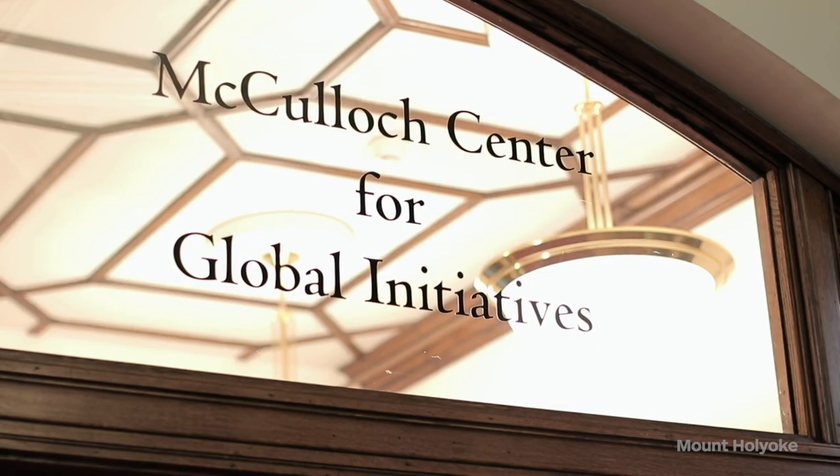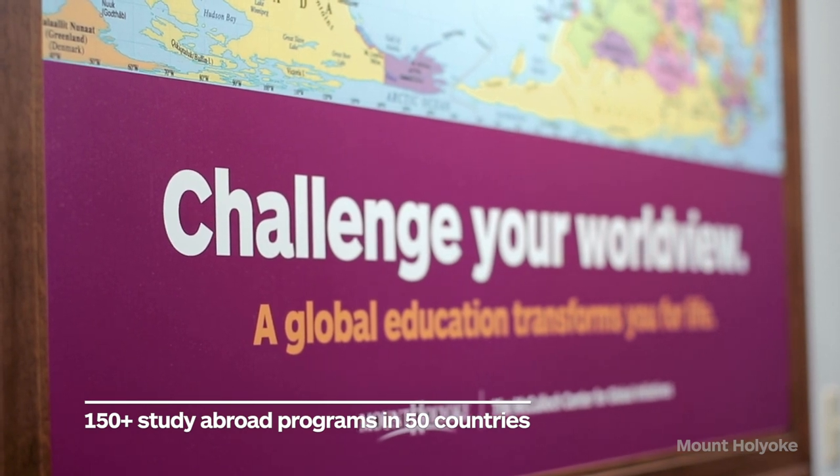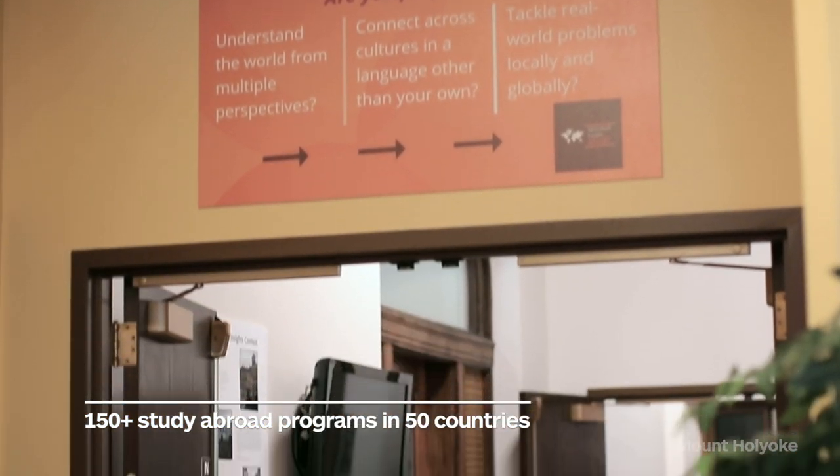We're here now inside Dwight Hall. This is the McCulloch Center for Global Initiatives, our office for study abroad. We have over 150 approved study abroad programs in about 50 countries. You can also do research and internships abroad. This is also our office for international students to have help with visas or any questions they might have.